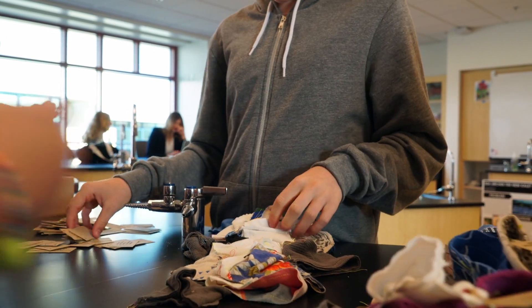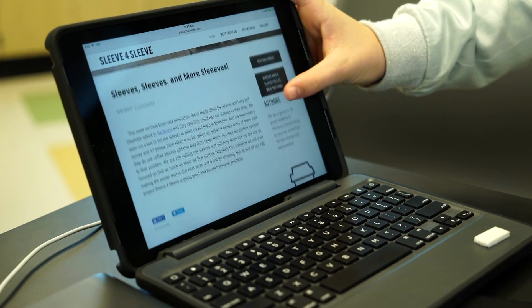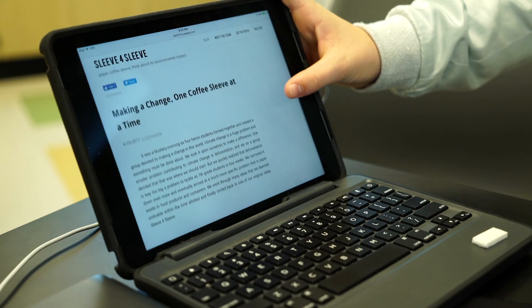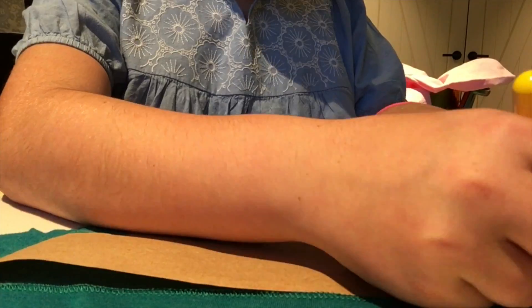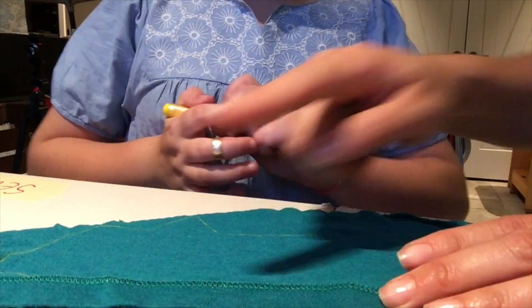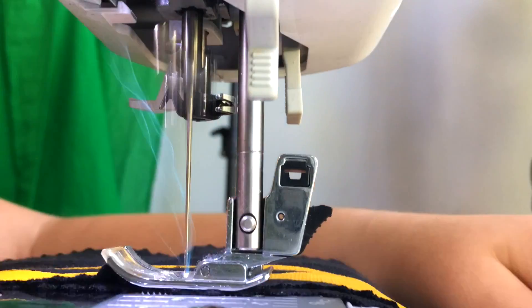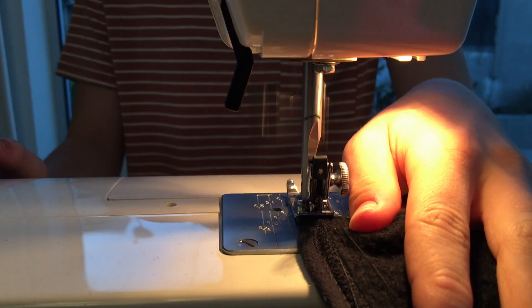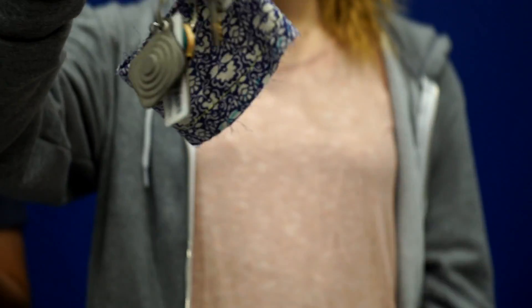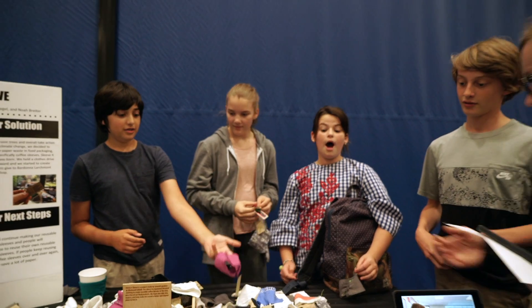We thought of the most realistic thing we knew we could do. Lucy and Charlotte both have sewing machines and they know how to sew. So we hosted a clothes drive, people gave their old clothes, and we cut them out and made them into coffee sleeves. I sewed some of it and my friends sewed some too. They have a keychain clip so people can attach it to their bag so they don't forget it when going to get coffee — so it's reusable.